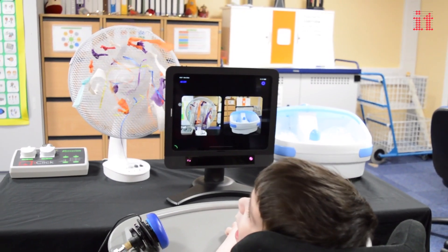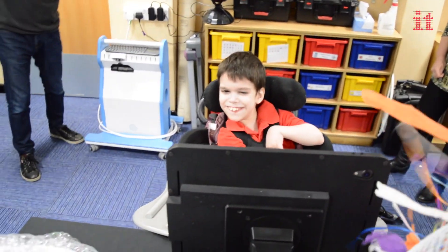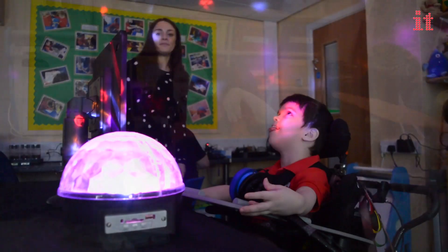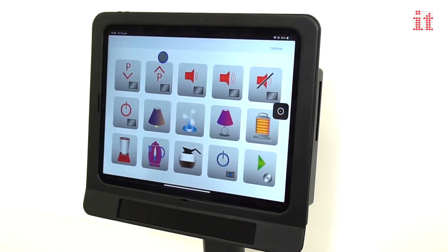You can also use Skyl to operate environmental control equipment and apps too. Use EyeGaze access to operate simple mains powered on-off devices such as a lamp or a fan. You can also control devices that are operated by infrared signals such as televisions and music systems. The possibilities are endless.